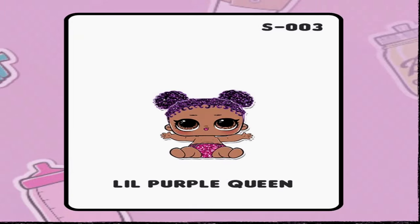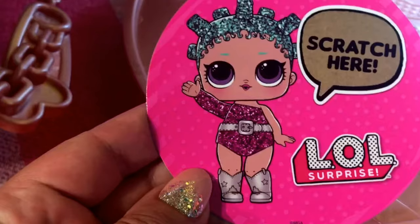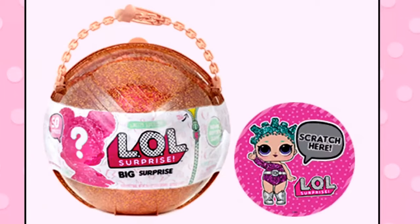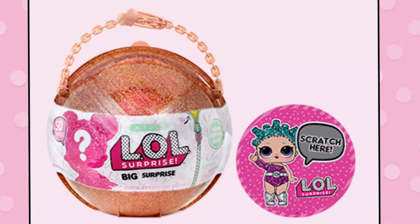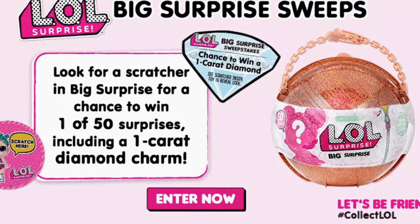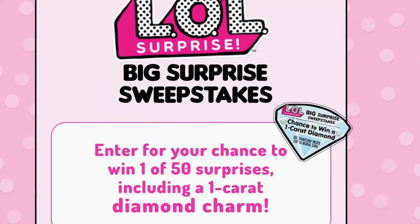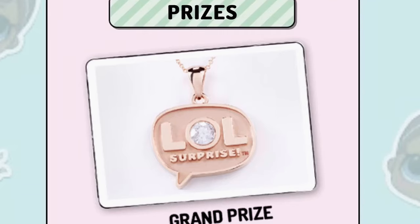There's a little scratcher card that comes in every single one of these. Basically, MGA Entertainment, the company that makes LOL Surprise dolls, is running a sweepstakes. Here's some information about how to enter — it says no purchase necessary — and it will show all the prizes you can get if you happen to have the winning number on your scratch-off card.